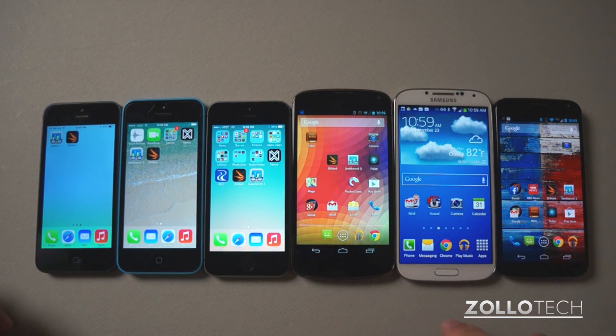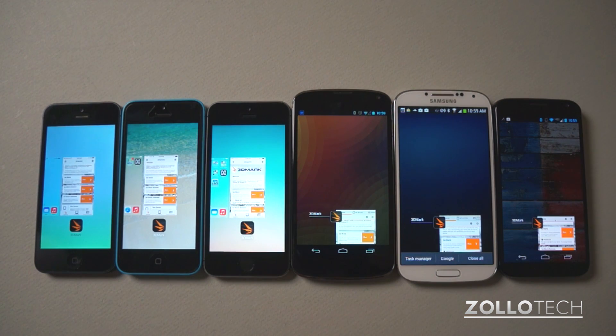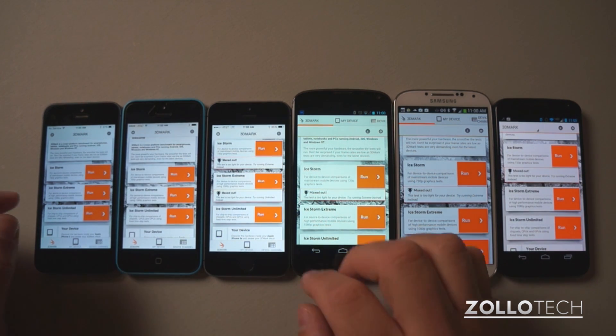Each of them have had all apps closed in the background, as you can see here. All apps are closed, and we're only going to run 3DMark and then Geekbench and see how they fare against one another. On the 3DMark test, we're going to run Ice Storm Extreme, that's for device-to-device comparisons according to the test, so we're going to try that out now.